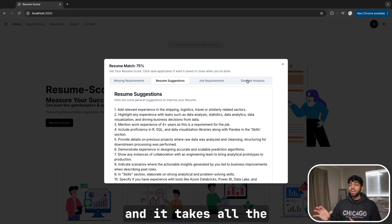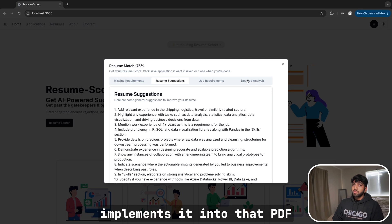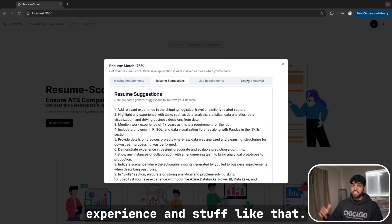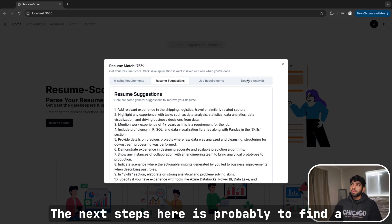Eventually down the line, the goal is to create a button that refactors your entire resume for you — you click it and it takes all the recommendations from the backend LLM, implements them into that PDF, and gives you a PDF to download that has the best chances based on the job description and your previous experience. That's still far down the line.